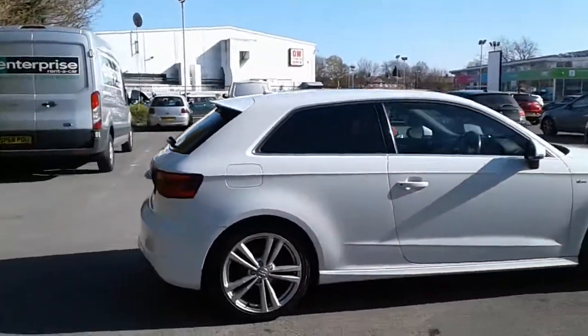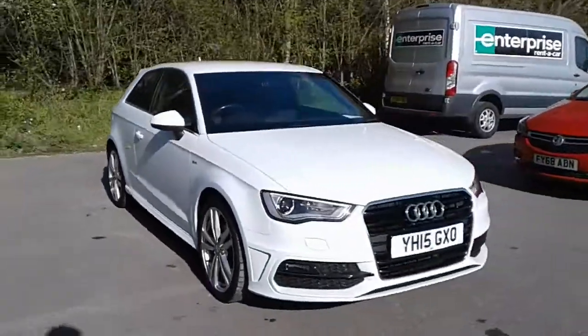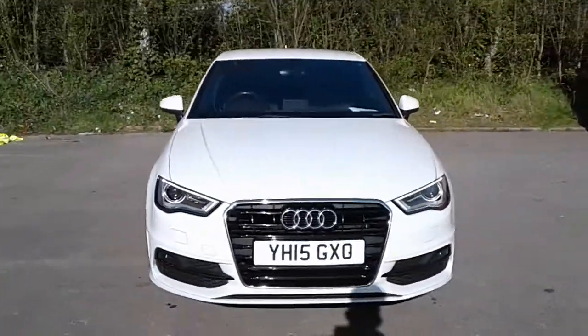And there we have the 2015 Audi A3 S line. To arrange a viewing or book a test drive, please contact Pentagon Lincoln at Tritton Road.